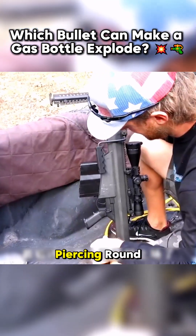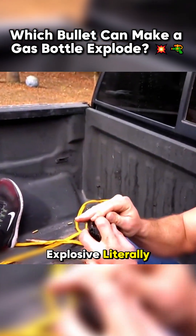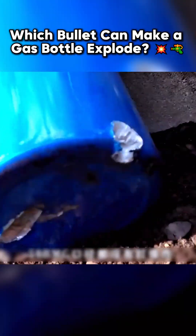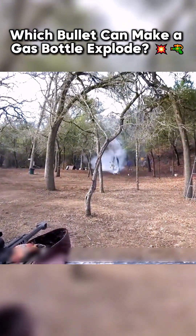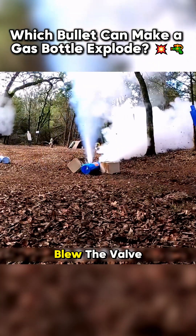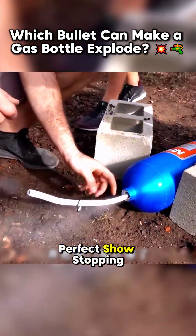Switching to a 5-star armor-piercing round, the results were explosive. Literally. The bullet tore through the bottle, blew the valve apart, and sent it flying. It was a perfect, great show-stopping shot.